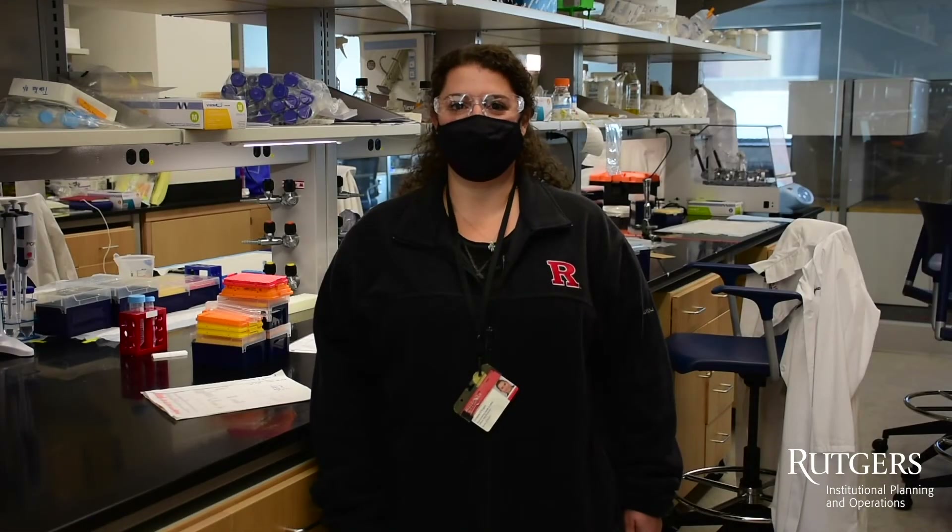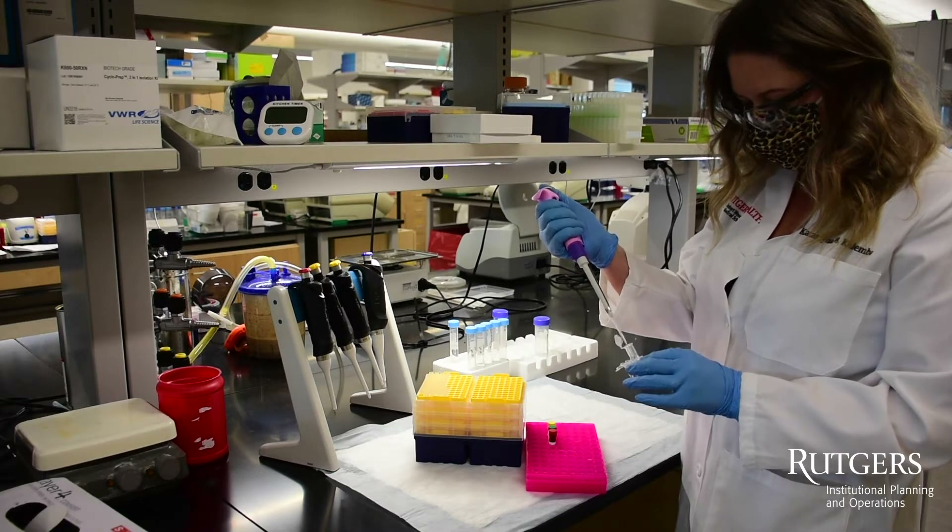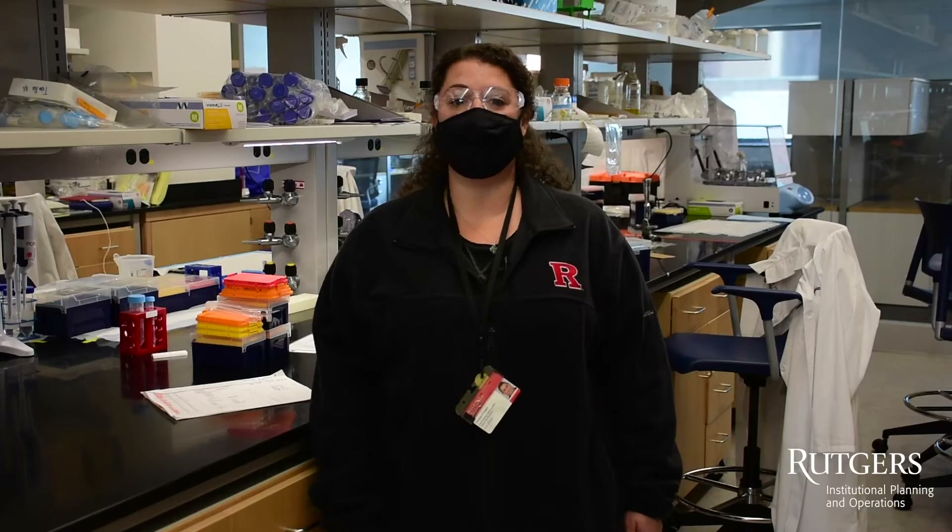In addition to wearing a face covering, Rutgers laboratory personnel are required to wear appropriate personal protective equipment or PPE when working with chemicals, radioactive materials, biological materials, and other physical hazards.